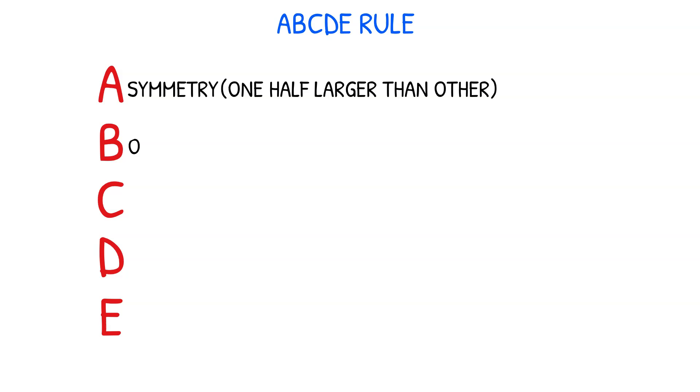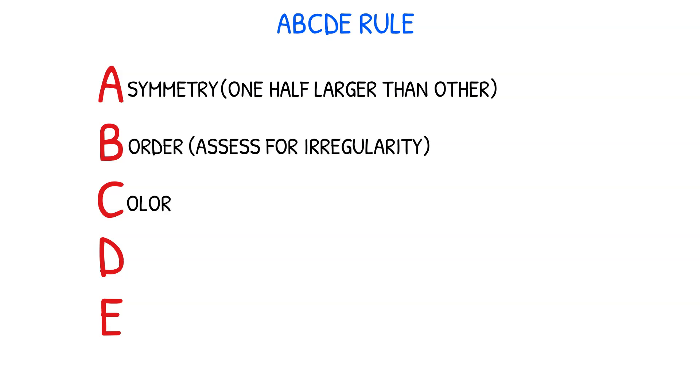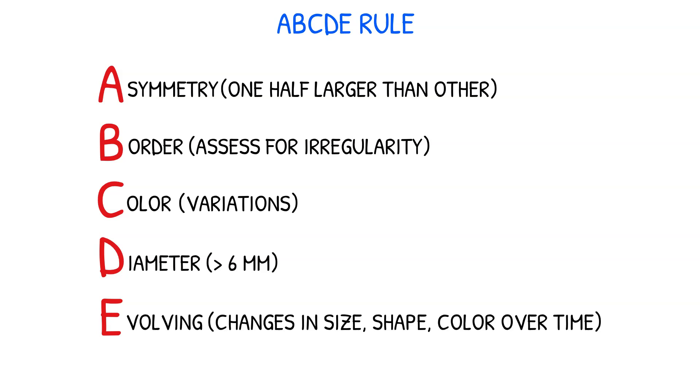Educate patients regarding the ABCDE rule, which stands for asymmetry, border irregularity, color change in variation, diameter of 6 millimeters or larger, and evolving in appearance. Encourage patients to perform this self-exam at least once a month, and to notify a healthcare provider immediately if a lesion meets any of these criteria.